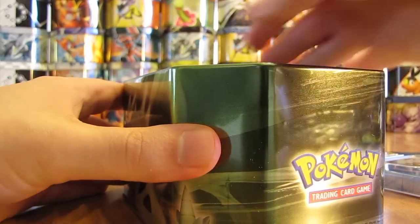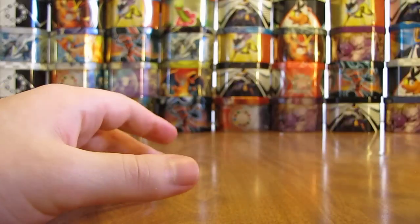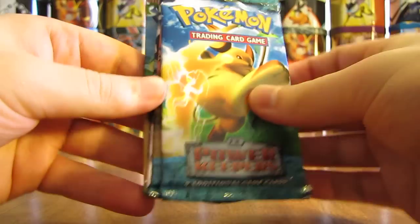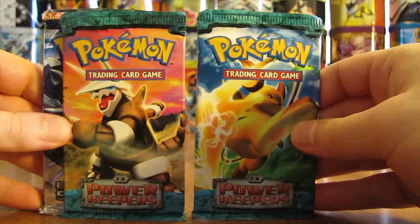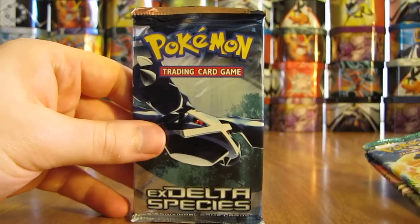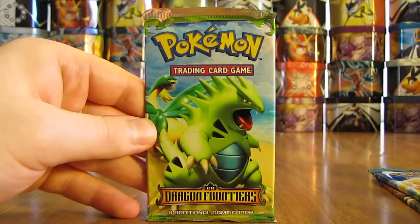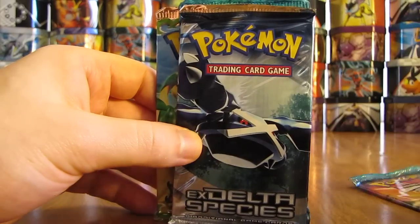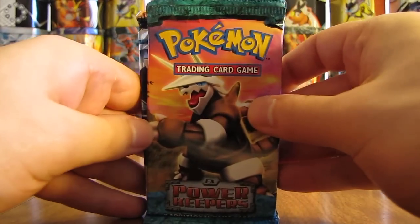Setting that aside, there are four booster packs on the inside — definitely some great sets in there, which is why I saved this tin for last. It sort of went in a random order with the tin openings in this series. There are two EX Power Keepers, an EX Delta Species, and then finally EX Dragon Frontiers. We'll mix it up with the Power Keepers here, and here's the order that we'll go with.